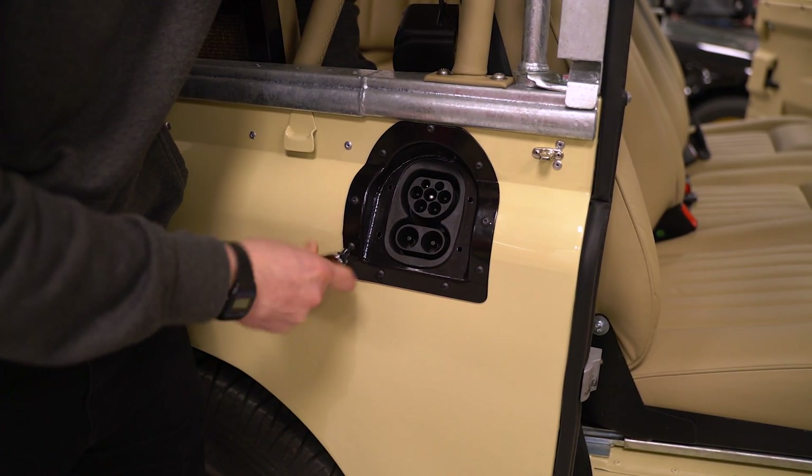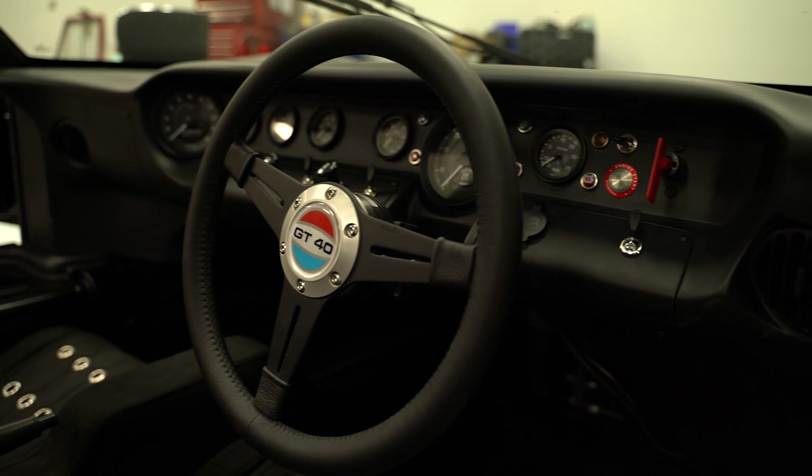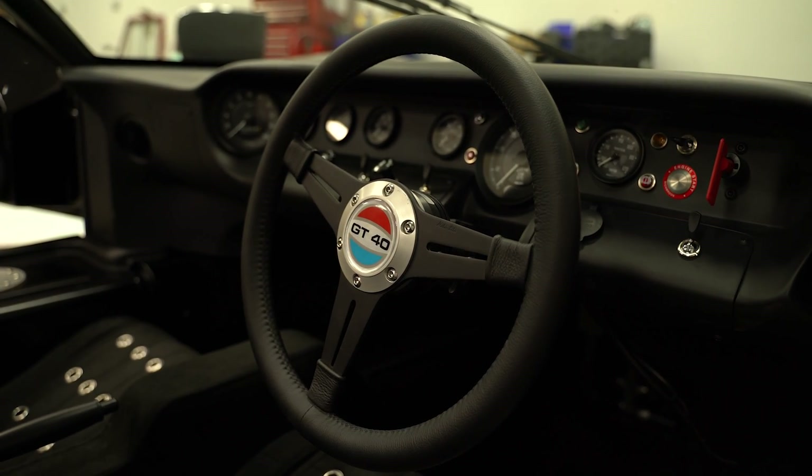Where we excel is taking a car from the ground up, renovating it from right back to bare metal, and then bringing the car back up to a high level of quality. It's the full deal — full integration — and that enables us to produce something really special. The fit, finish, and the details we apply to the cars really stand us out in the marketplace.